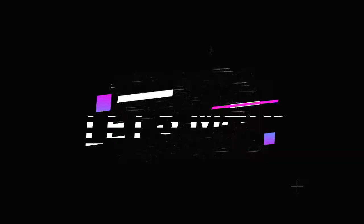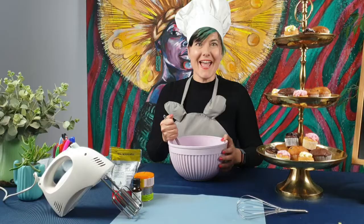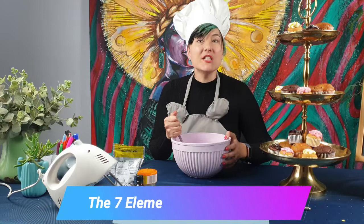Come a little closer — I'll tell you. Not that close. It's called the seven elements of art. When you think of the seven elements of art, I want you to think of it like ingredients to a recipe. You need various ingredients to bake something yummy, and in the same way we need the seven elements of art to create an awesome artwork.